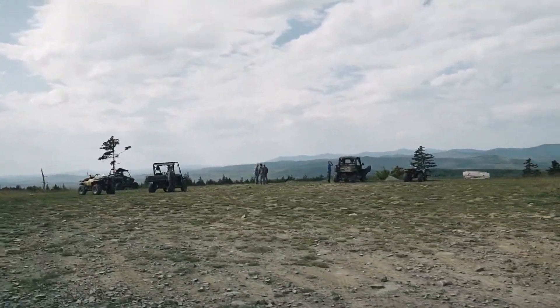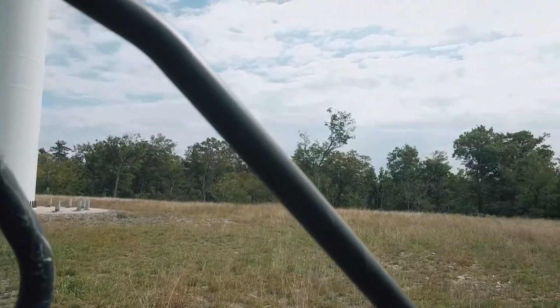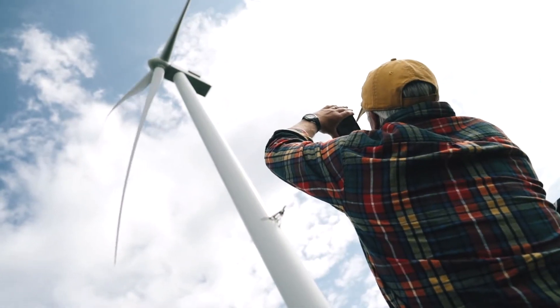I visited the wind farm in 2019 with Scott Newton of 201 Powersports, which rents ATVs and snowmobiles in the Bingham area.